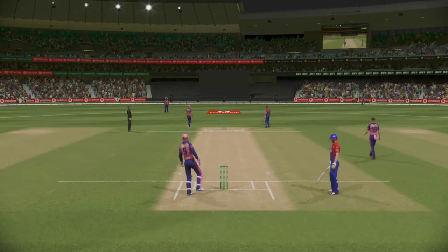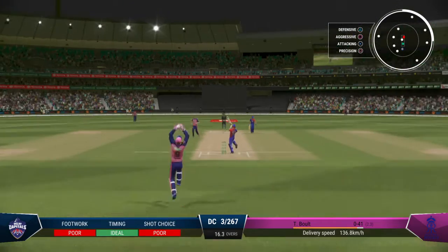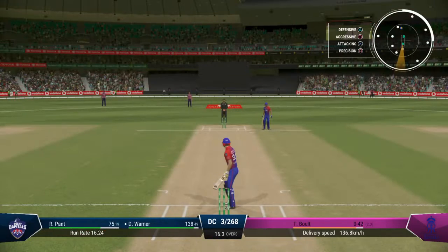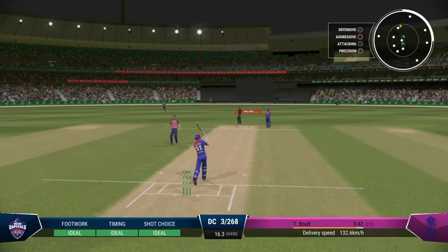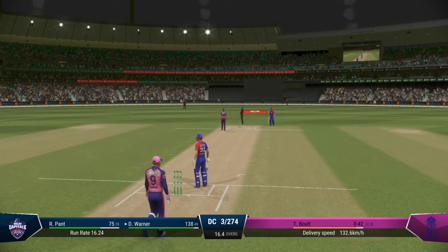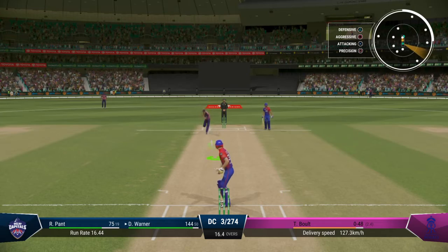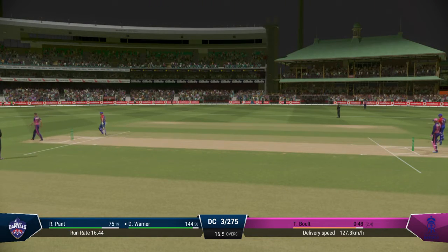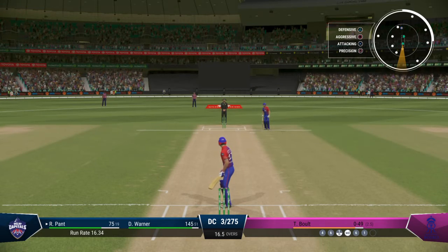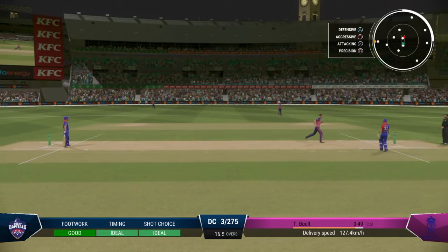Nice running between the wickets, clipping the pads — not the bat though. It looked a pretty good delivery to be honest, but the umpire has given it as a wide. Right out of the middle — lovely shot, gets on the drive, just powers that over the boundary, wonderful timing. That's an unbelievable shot into the crowd; managed to get off the front foot early and just incredible power to loft that one over the boundary.